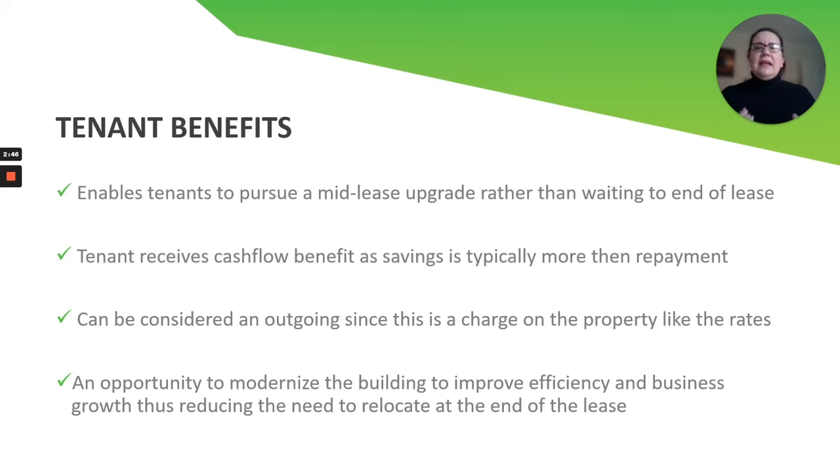For tenant benefits, this enables tenants to pursue mid-lease upgrades rather than waiting until the end of the lease. One of the biggest questions we get is: do I have to renegotiate the lease? You don't. We have the paperwork for the landlord and the tenant to fill out confirming that the tenant will be making the repayments, and this bolts onto the existing lease. The tenant is going to receive the cash flow benefit, which we'd like to see exceed the repayments — so they're putting money back into their pocket.